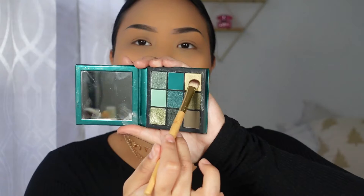This one right here is a nice gold color that has a little hint of green in it, and I'm just going to put that right on my eyelids.